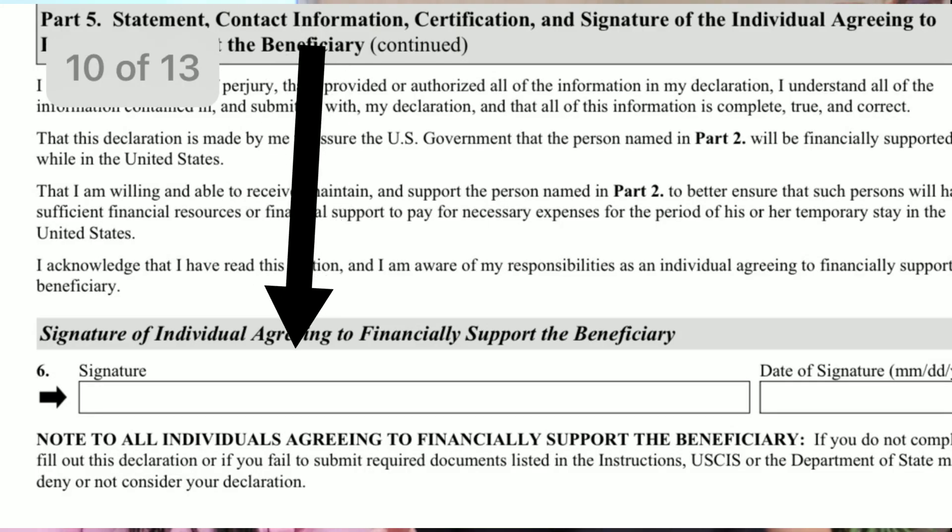You, the sponsor, will sign this form on page 10, part 5. Remember it's 13 pages long. You will sign your full name — not initials, not an abbreviation — first name, middle name, last name. The beneficiary does not sign the form. A lot of people panic about this, but if you check the second box on page one, Mr. Sponsor signs the form, and your beneficiary doesn't have to sign it.